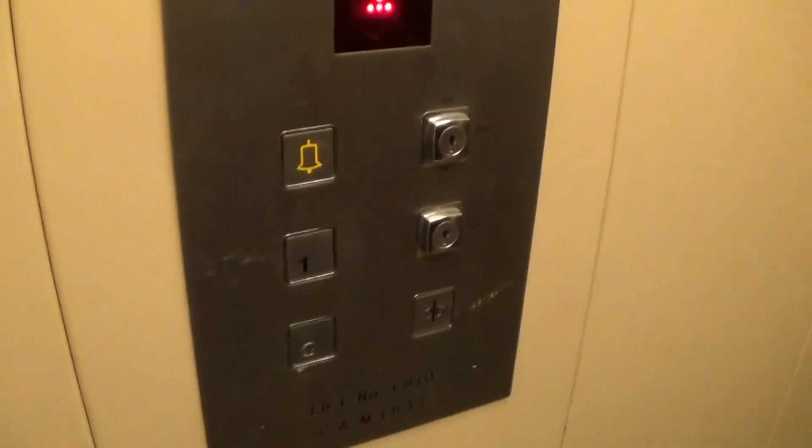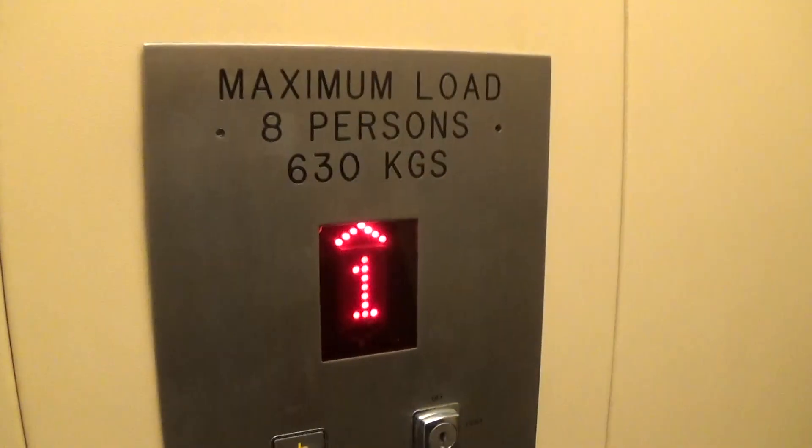Here we are at floor one. These are the fixtures. Back down to G for a closer view.